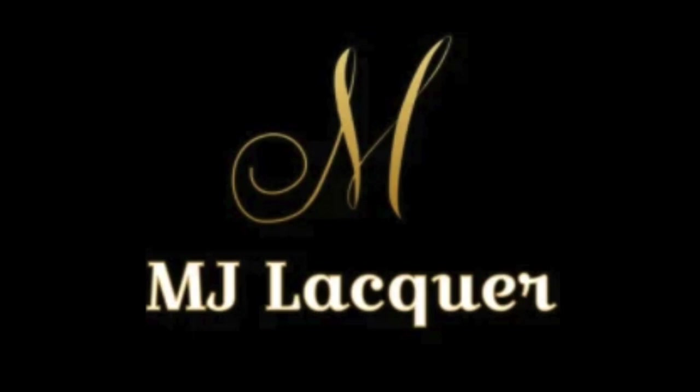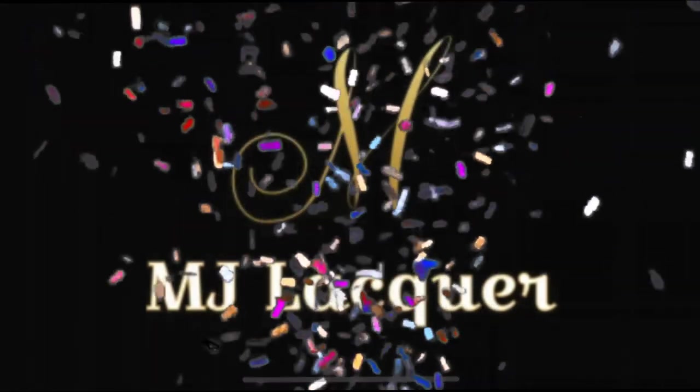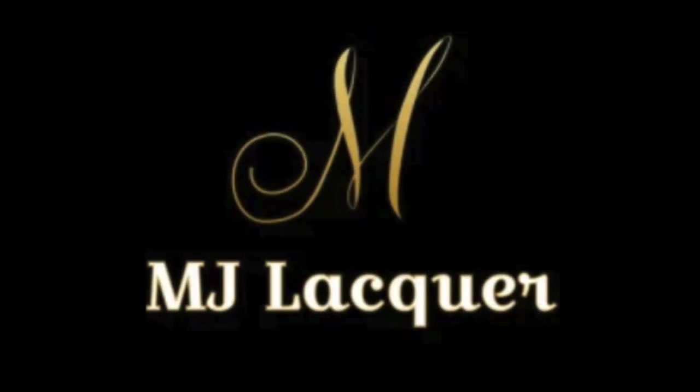Hey y'all, welcome back to my channel! Today's video is a special one because we're celebrating the one-year anniversary of one of my favorite nail polish brands — MJ Lacquer has turned one, y'all. The anniversary is Monday, February 22nd, so if you're watching on that day or scrolling Instagram, check MJ Lacquer out and comment on their pictures to tell her happy anniversary, because that's a huge milestone for an indie brand to make it to their one-year mark.